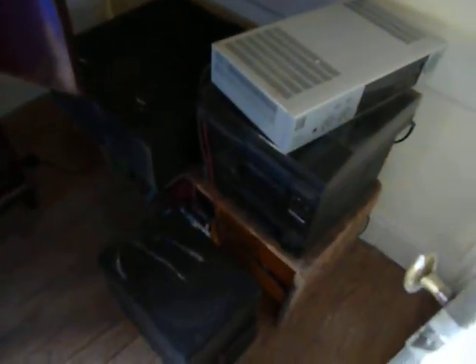Three piece suite, thanks to Claire. Little TV room there, and a stereo system which I haven't hooked up, but someone can if they want.